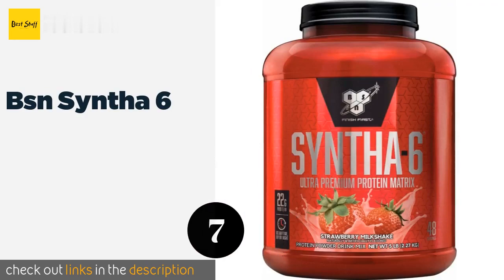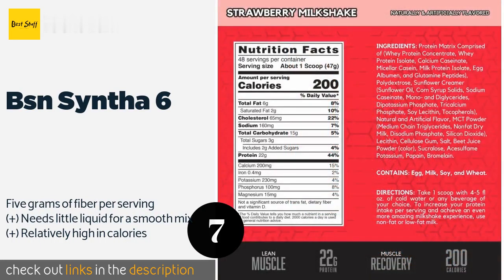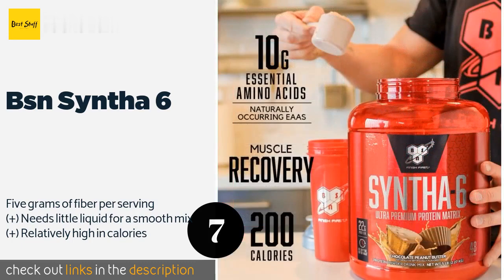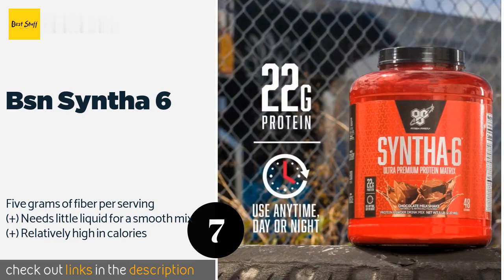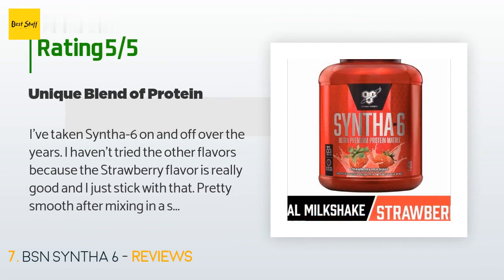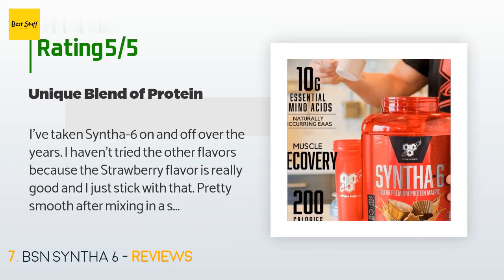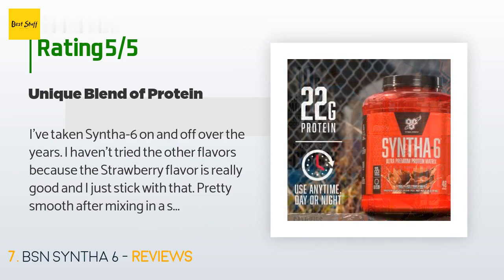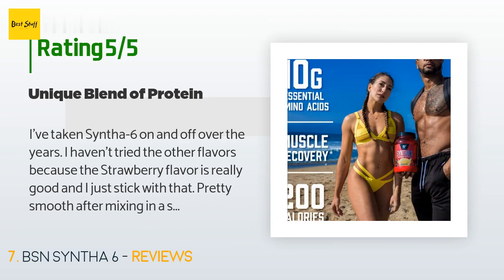The next product on our list is BSN Syntha 6. Although BSN Syntha 6 isn't a pure whey concentrate, the other macronutrients it contains — such as essential fatty acids — can facilitate muscle growth and recovery. Its consistency and flavor often win it comparisons to a milkshake, albeit a somewhat healthy one. The price is approximately $42 and there are 2,359 reviews with an average rating of 4.6 stars. A customer said: I've taken Syntha 6 on and off over the years. The strawberry flavor is really good — pretty smooth after mixing in a shaker, with a nice blend of protein that caters to slow and fast digestion. The cholesterol level per serving is the only negative, but a healthy adult not taking massive amounts daily would be just fine.